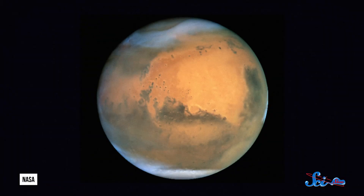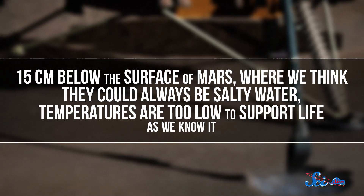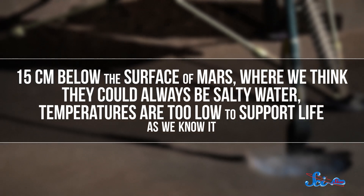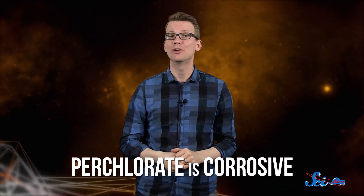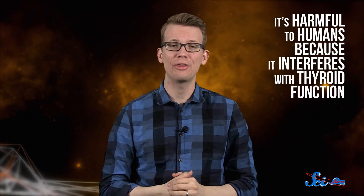And if liquid water can form near the equator — the driest, hottest part of Mars — it can probably form elsewhere on the Martian surface where conditions are more favorable. Now, this is the part where I bum you out: 15 centimeters below the surface of Mars, where there could always be salty water, temperatures are too low to support life as we know it. And there's the double bummer that perchlorate is also super corrosive — it gets into the cracks in equipment and reacts with metal, creating structural and electrical problems. Plus, it's harmful to humans because it interferes with thyroid function.